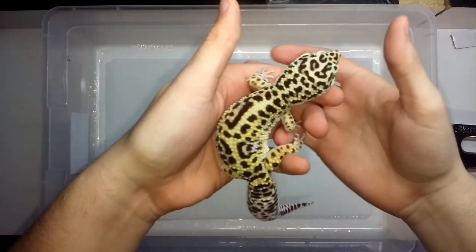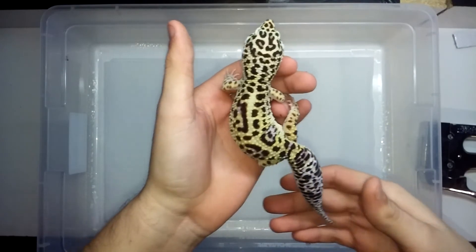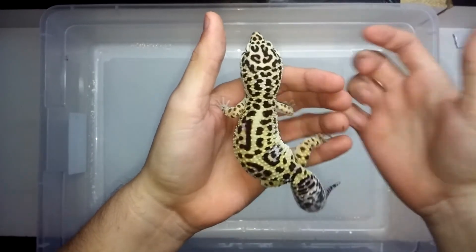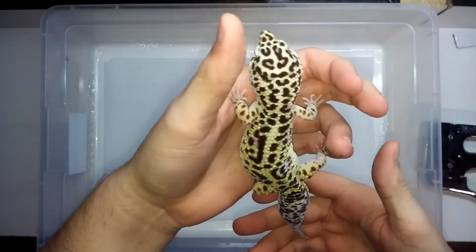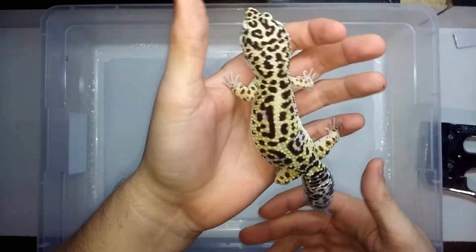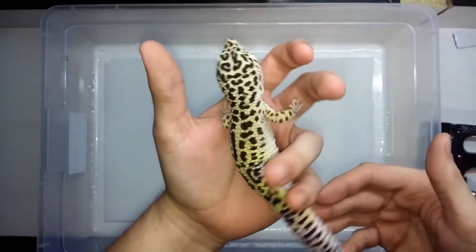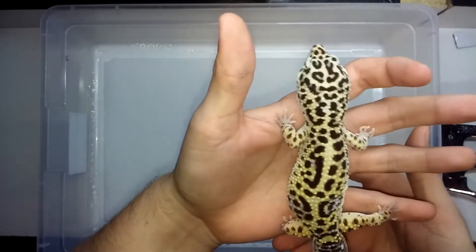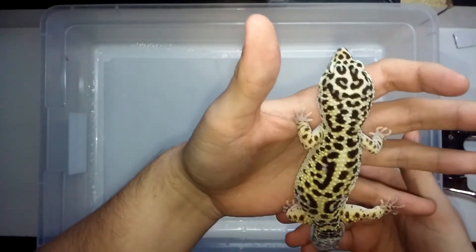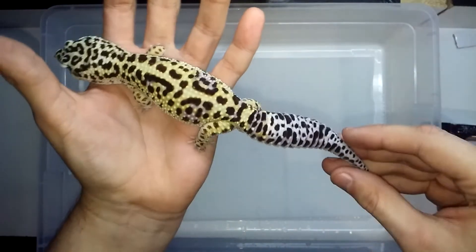This is a lavender bandit jungle. I love the bright yellows and the purples and crazy colors. I got this one from Blake from Blake's Exotic Reptiles. This is what it looks like now — nice looking healthy tail.